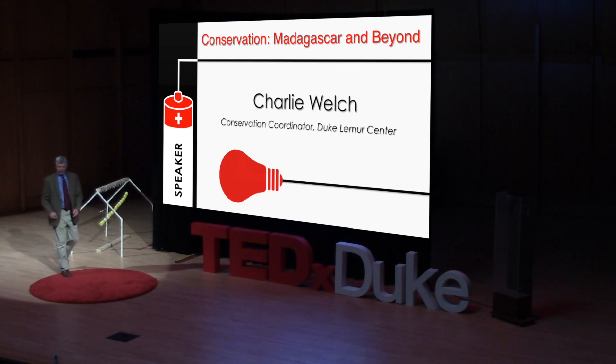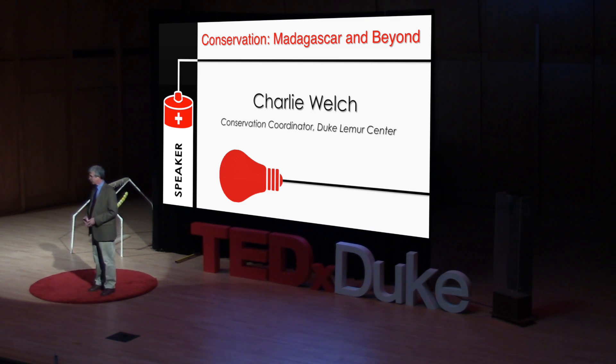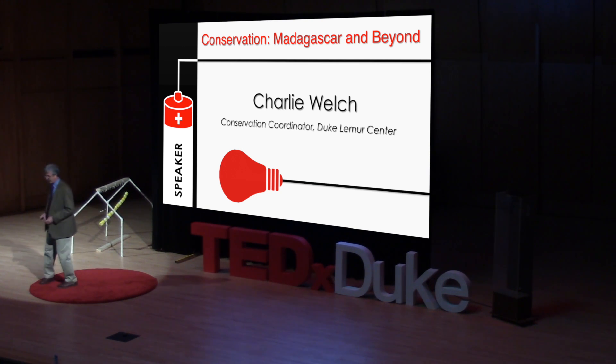Good afternoon everyone. I'm very pleased to be here to have this opportunity to talk to you today about the Duke Lemur Center's conservation program in Madagascar.